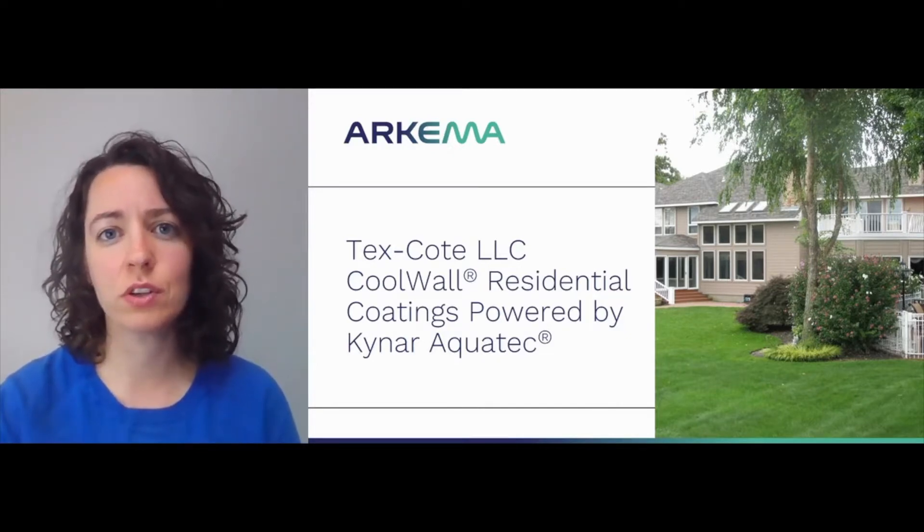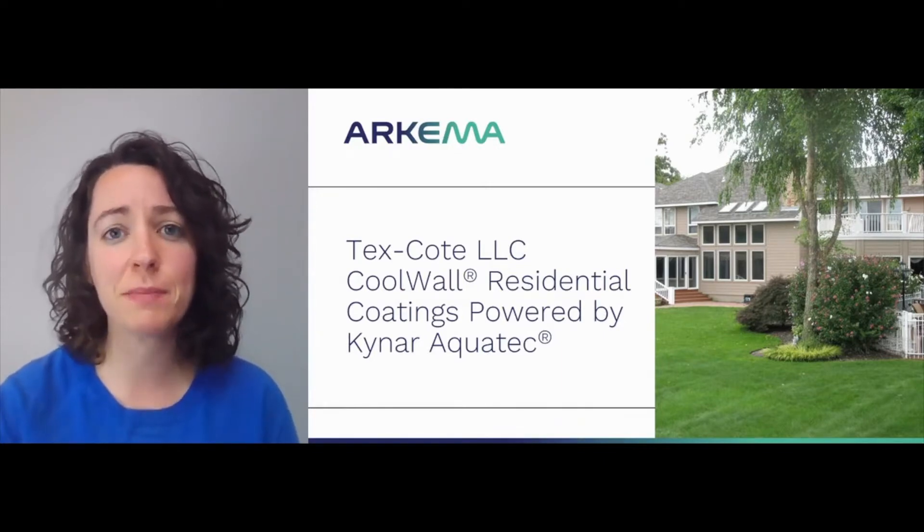Hi, I'm Dr. Kelly Lutz, a research scientist at Arkema Inc., a specialty materials company. It's my pleasure today to tell you about a coatings technology called CoolWall, powered by Kynar AquaTech PVDF and manufactured by TexCoat LLC, a protective coating manufacturer with over 60 years experience serving the residential and commercial markets.